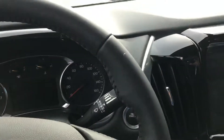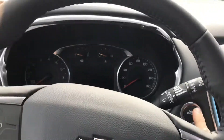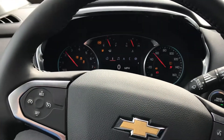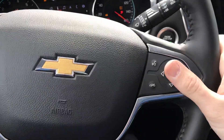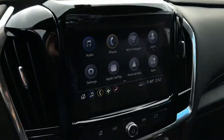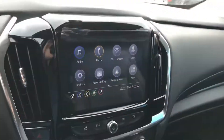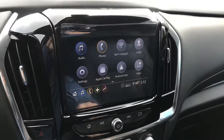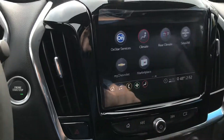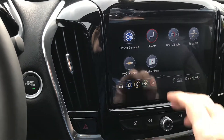I'll take you inside and start the vehicle up. You've got your hands-free on the steering wheel, really nice. Cruise control and Bluetooth. You've got your headlights as well. Right in the center here is where everything happens — you've got your 8-inch HD touchscreen display, everything you need: Android Auto, Apple CarPlay, and SiriusXM.